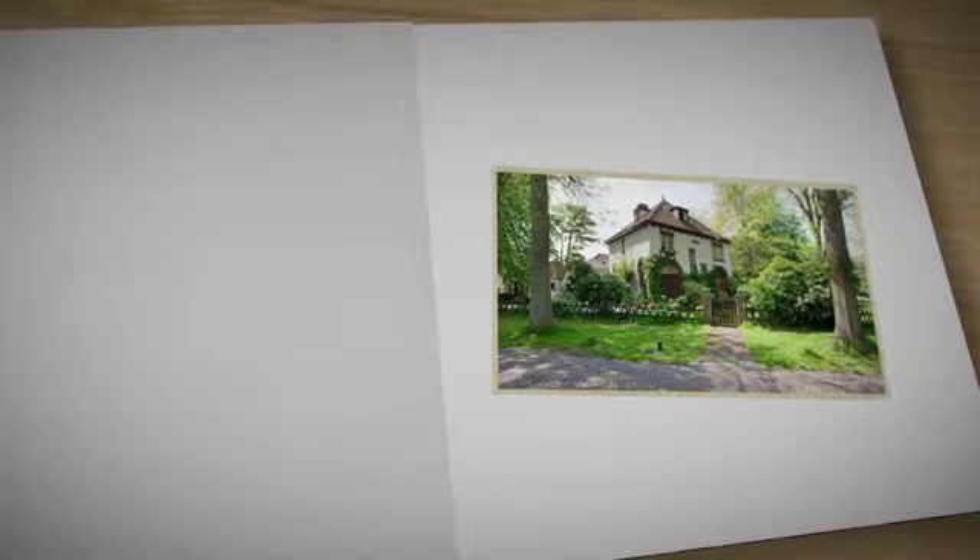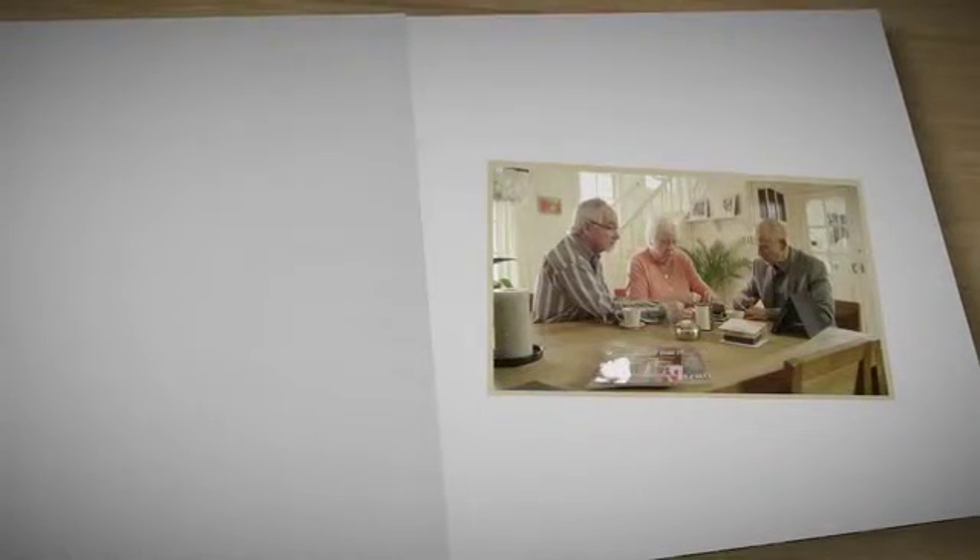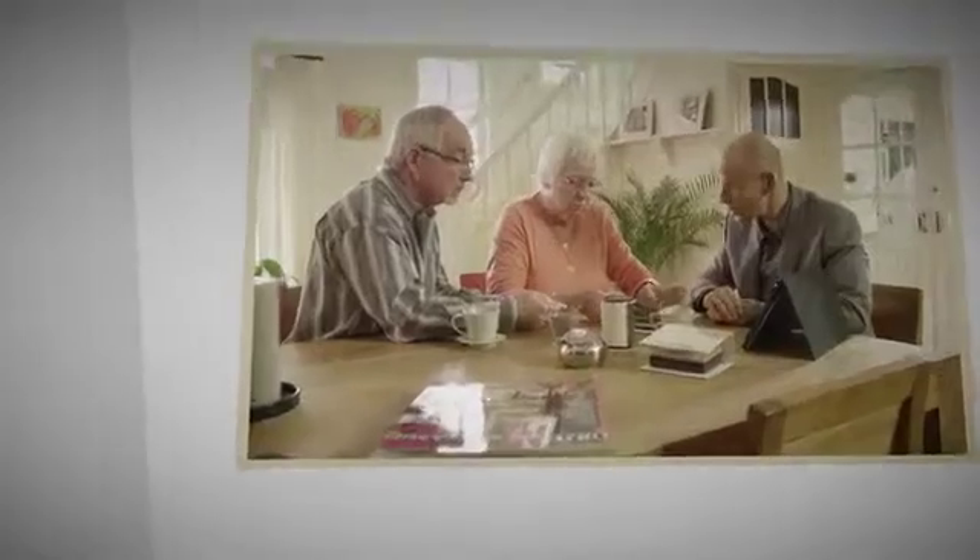One phone call is all it takes to make an appointment with our representative. He can tell you exactly what would be the best solution for you in your home, and he'll be happy to take the time to answer all of your questions.